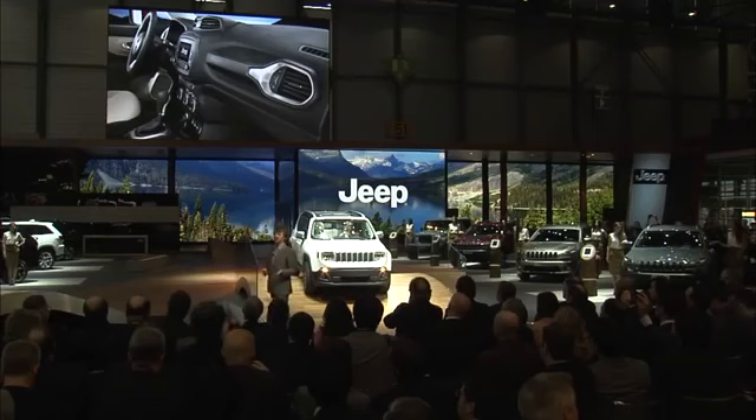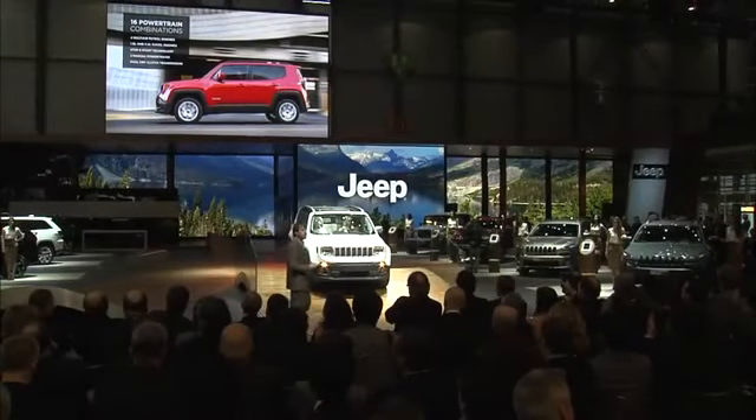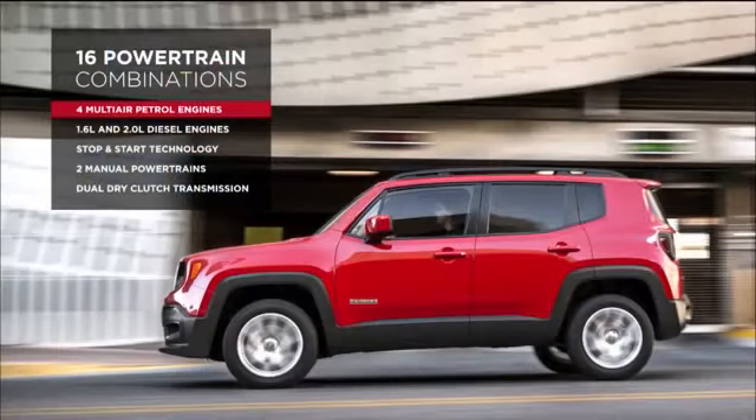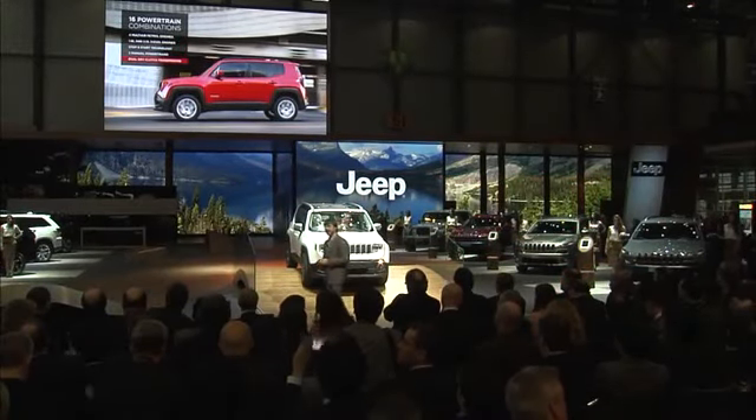Flexibility is key to understanding our approach to Renegade, both on the road and under the hood. Renegade offers up to 16 advanced powertrain combinations designed to suit any of the global markets it will compete in. Powertrain offerings include four multi-air engines ranging from 1.4 to 2.4 litres, 1.6 and 2.0 litre multi-jet 2 diesel engines, fuel-saving stop-start technology, two manual transmissions, a dry clutch transmission, and the world's first small SUV to offer a nine-speed automatic transmission.